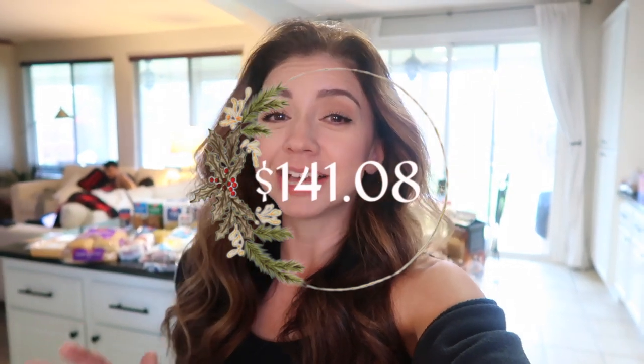This is going to be a WinCo haul. I'm going to be sharing with you everything that I picked up because I have a lot of things that I'm going to be baking and cooking in the next week or so. I have a long list of Christmas cookies I'm going to be making, along with a few dishes I'll be contributing to Christmas dinner, and of course I have to make dinner for our family, so let me show you everything that I picked up.